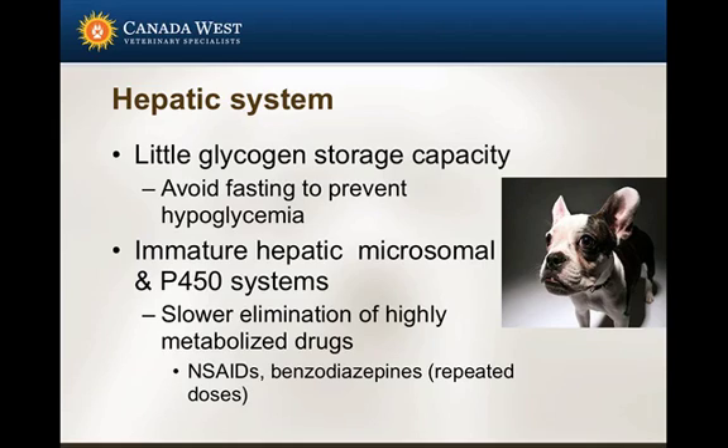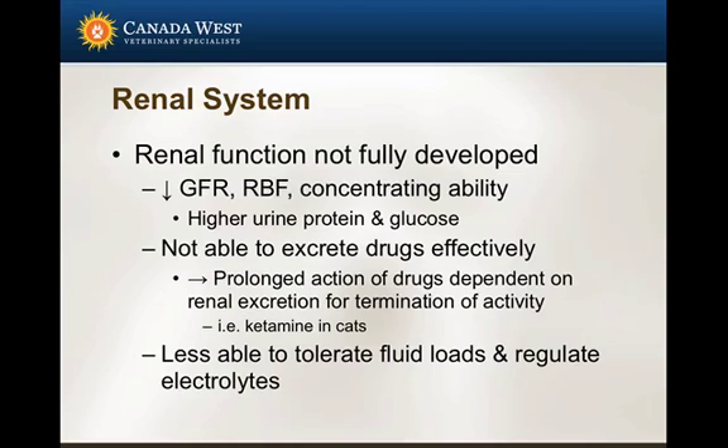These patients have an immature hepatic microsomal P450 system, which will slow the elimination of highly metabolized drugs — and many drugs we use, such as NSAIDs and benzodiazepines, are quite highly metabolized. For injectable induction drugs, anesthetic effects typically go away not because of metabolism but because the drug redistributes. If redistribution occurs into an insufficient volume of tissue combined with an immature hepatic microsomal system, you could see prolonged recoveries or a hangover effect in these patients.